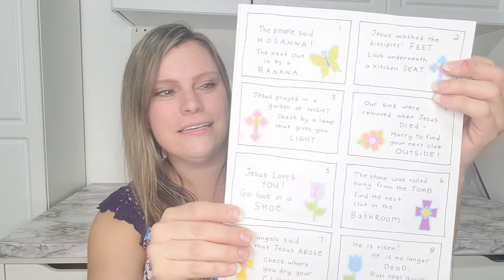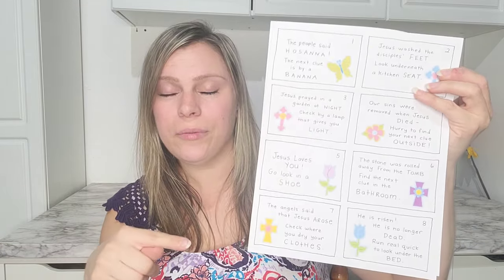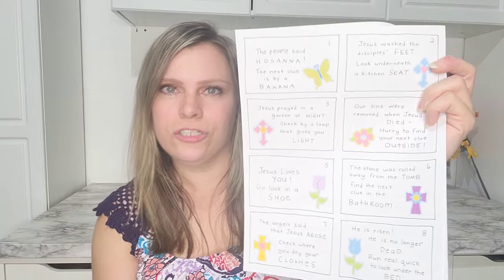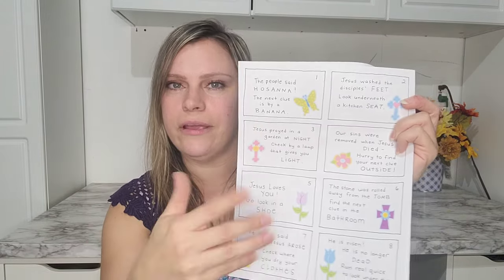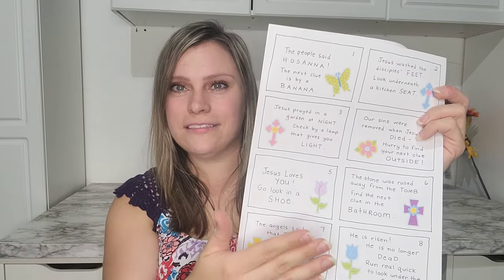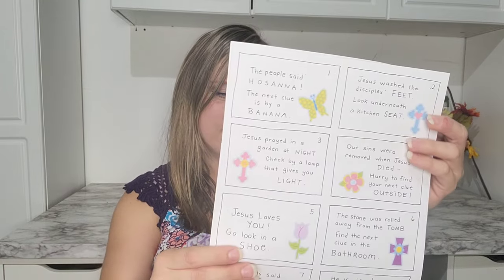Before I start, I just wanted to share this little printable that I found — it is so cute. I'll try to remember to link it below in case you want to use it. It's just a little scavenger hunt. I'm going to laminate it and cut it out so I have it for years to come, and it's just a scavenger hunt to find their baskets.